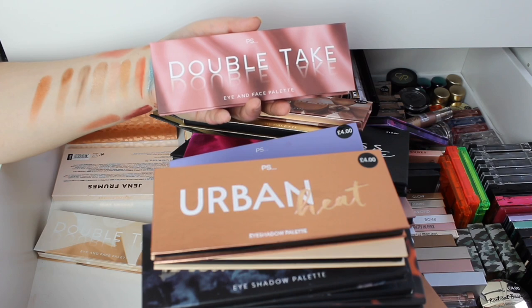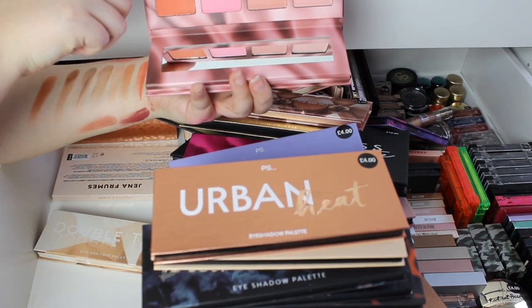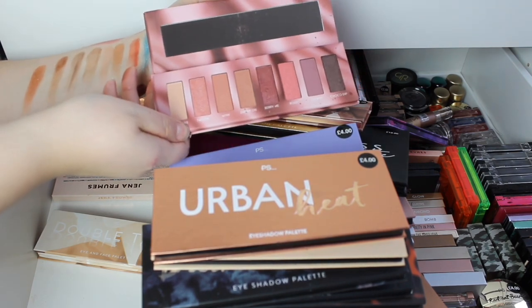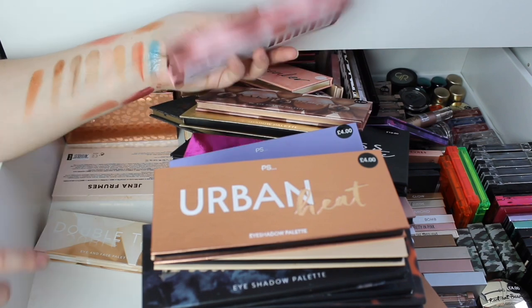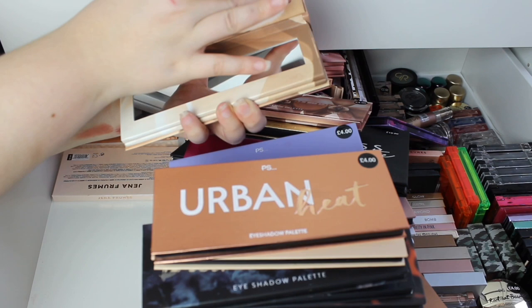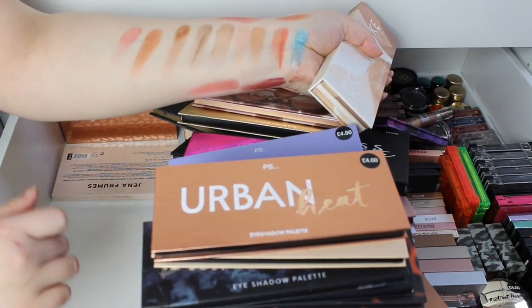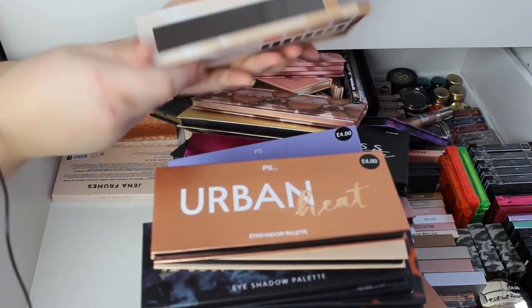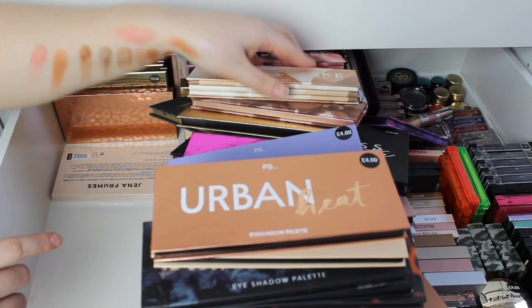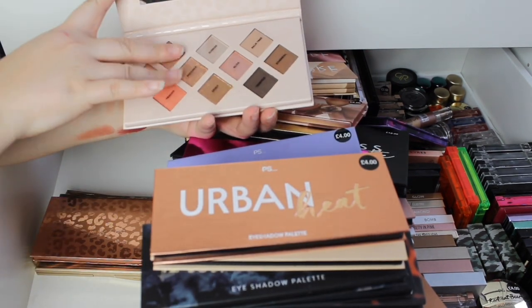Then we've got the Urban Decay dupes. So we've got Double Take, which is a cheek palette, and then you have the eyeshadow side — I have actually used this. We've got the more nude one, so again the cheek side — this one looks so nice and so soft. And then you've got the eyeshadow side which is very grungy — very what I would wear.